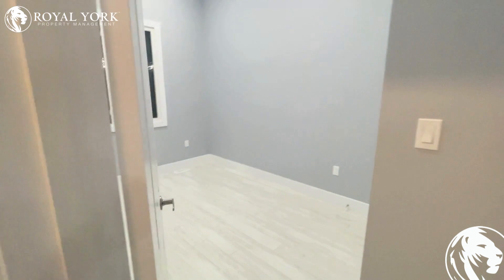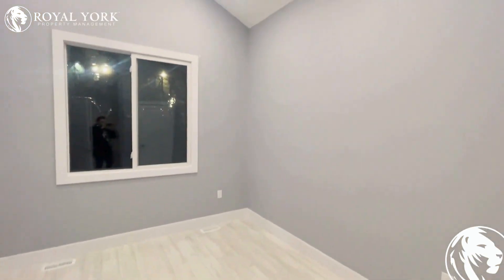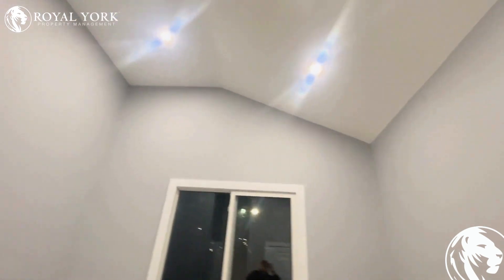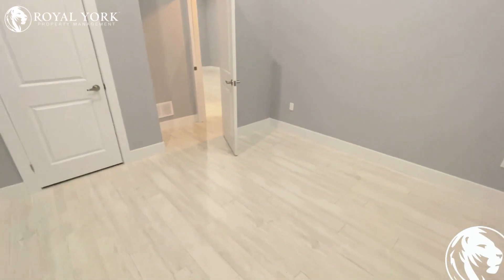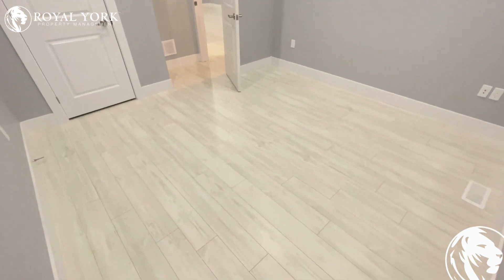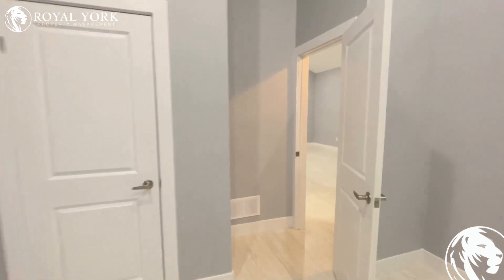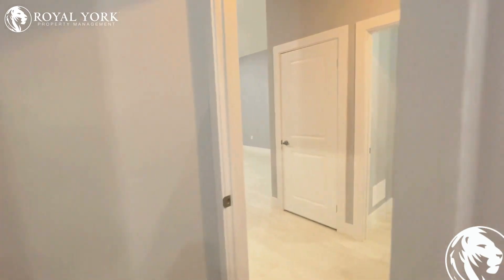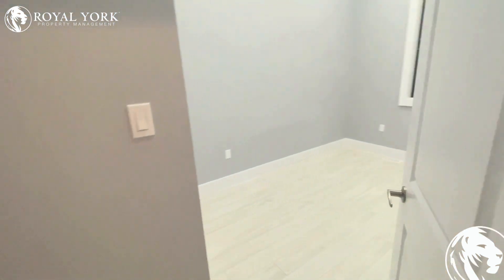And this is our first bedroom off to the right here. Nice large bedroom size — easily fits a king size bed with no issue. Beautiful raised ceilings again featuring all spotlights. A lot of space throughout the bedroom. Very, very beautiful layout. Also has a storage closet built in. Continues on through with the neutral colors, so pretty much any furniture you put in here will match right away.